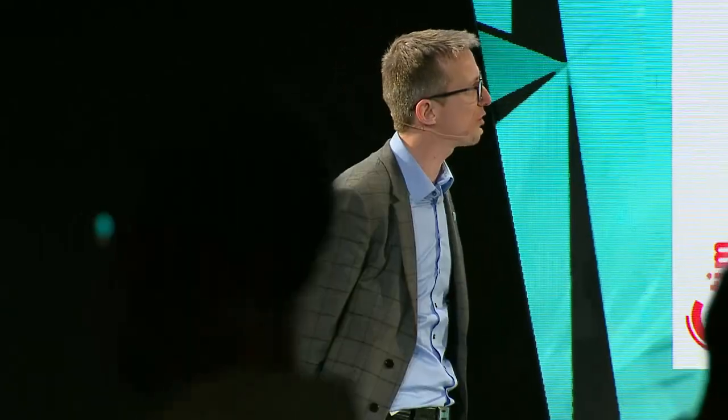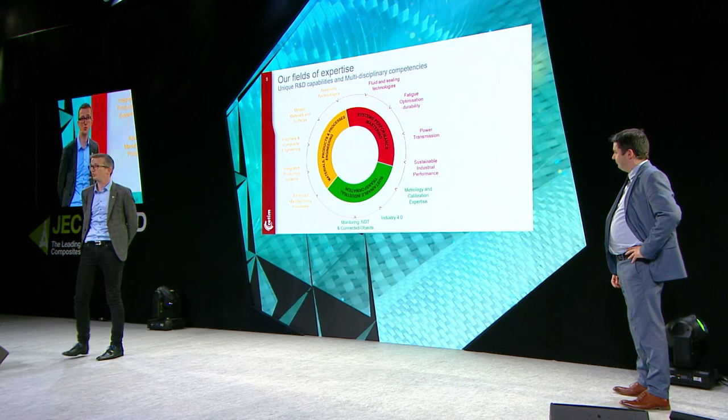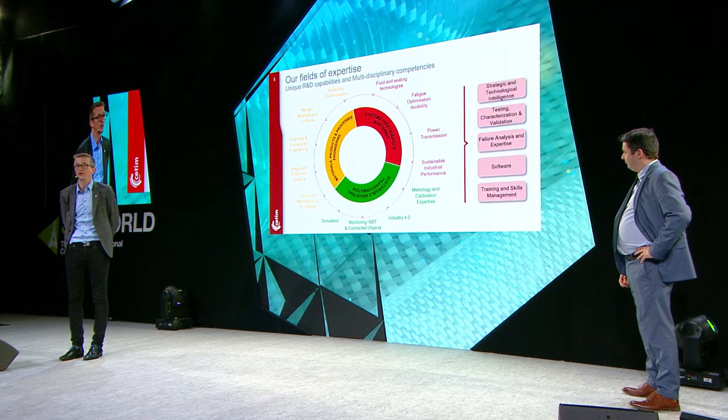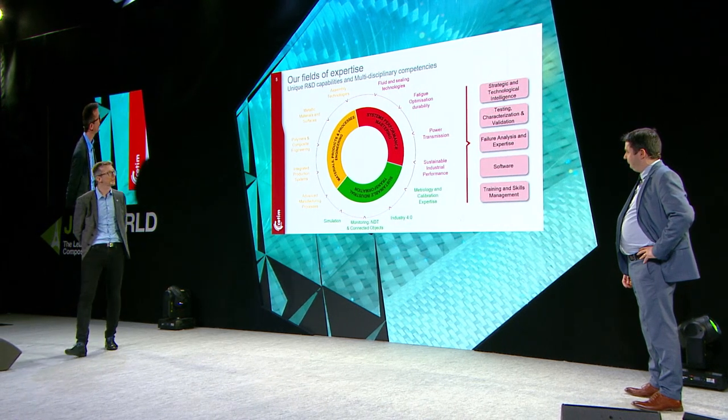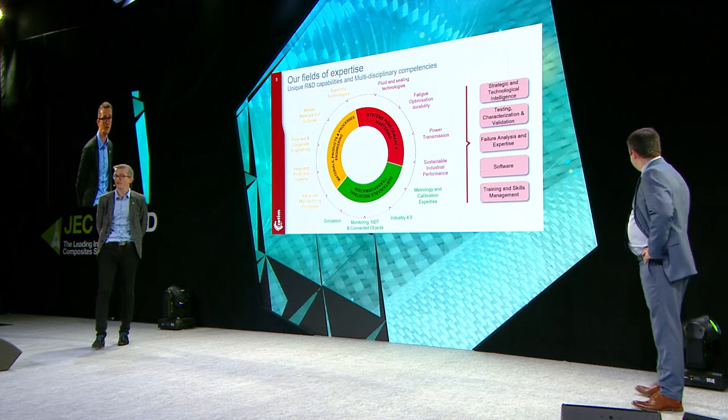Just a few words on CETIM to give you the profile of the company. CETIM is a technical center in France, but also in Morocco and Singapore, mainly in France with 20 main locations and 1,300 people. We have different expertises to give services to industry — to mechanical industry in general — covering materials, product, process, and so on.